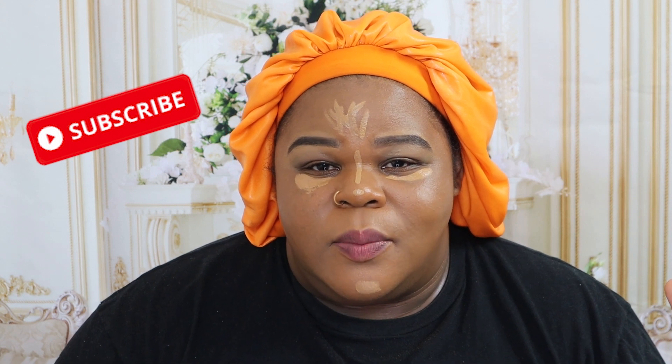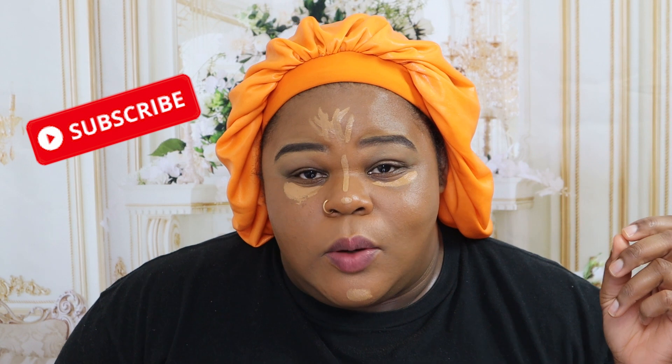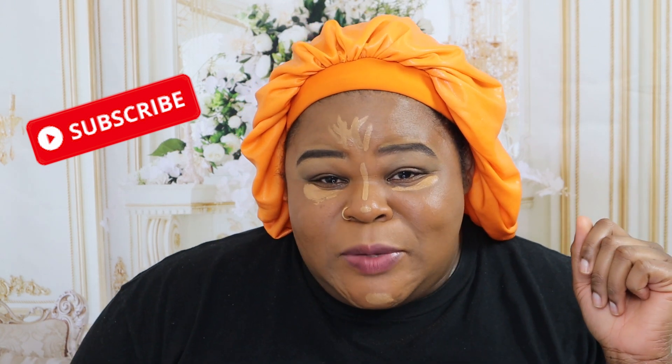Welcome back to the channel. I don't know if I have early onset Alzheimer's or what, but I started doing my makeup and the camera wasn't recording. So as you can see, I've made it quite a ways in the process. Something clicked in my brain and was like, hey, you're supposed to be recording this, dummy. So now the camera's on.